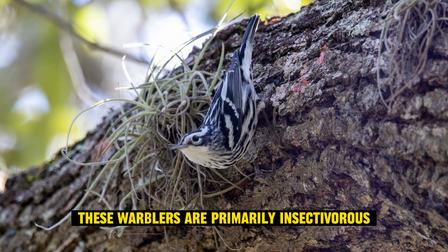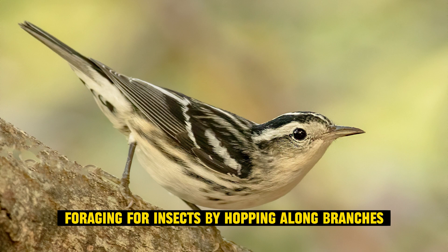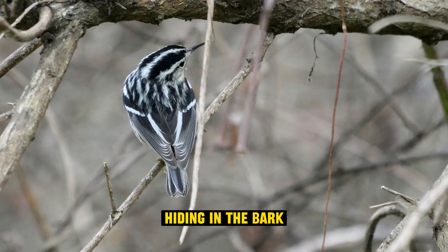Insectivorous diet: these warblers are primarily insectivorous, foraging for insects by hopping along branches and tree trunks, much like a nuthatch or a creeper. They're particularly skilled at finding insects hiding in the bark.